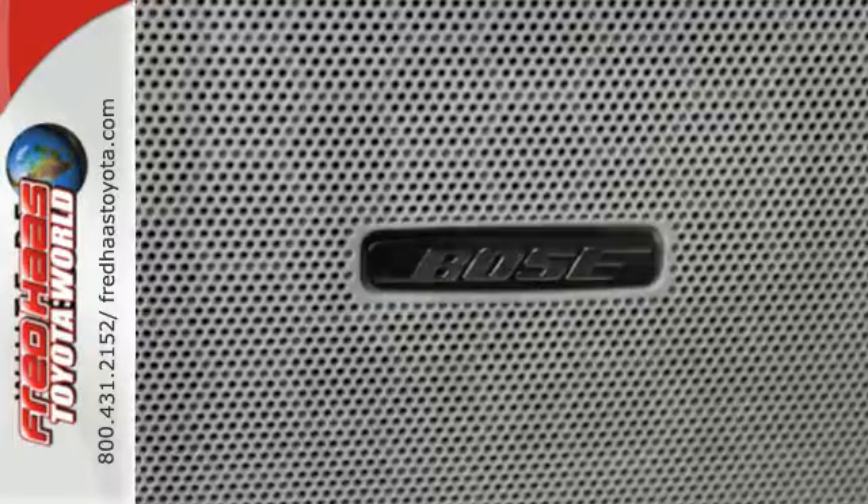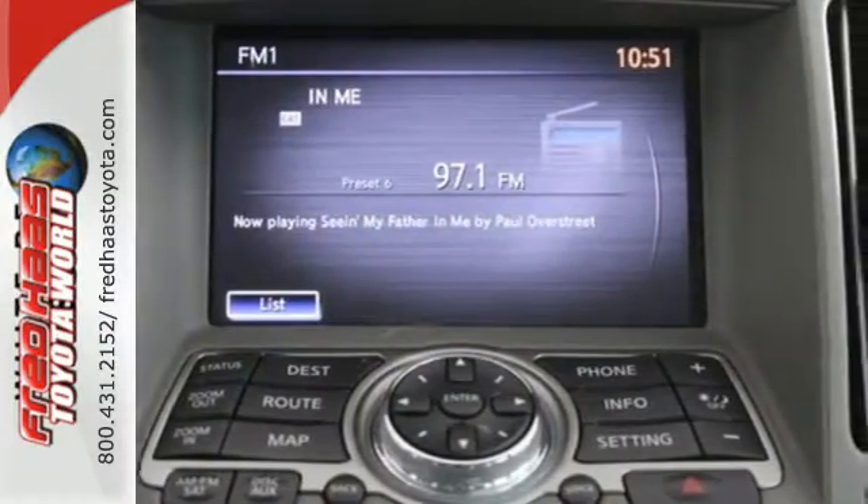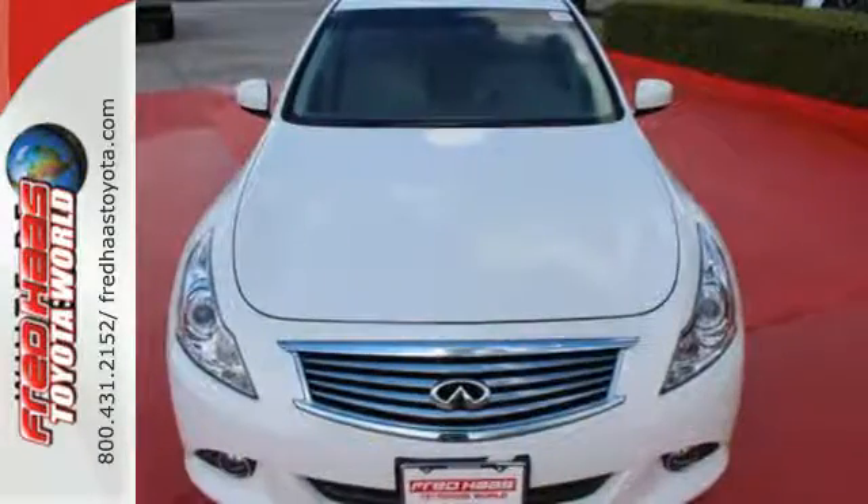The cabin includes nice accoutrements, such as heated front leather seats, climate control, and a rear-view camera. It remains one of the best picks in its class.